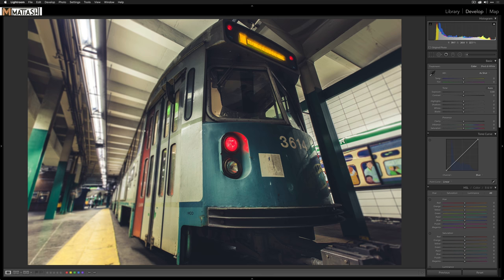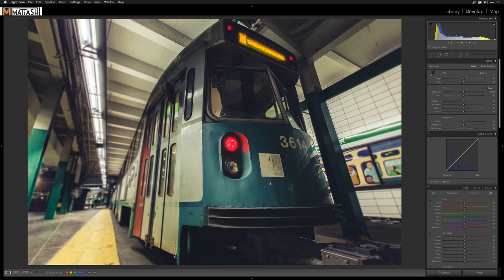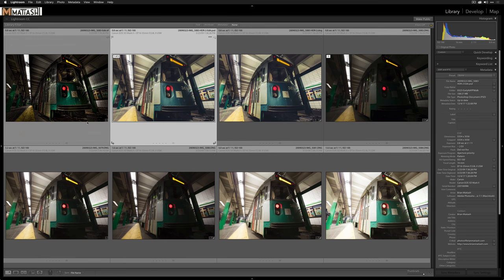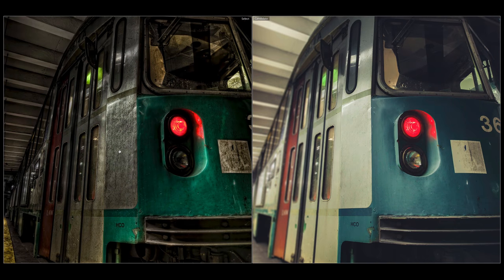Back in Lightroom — the tilt-shift blur adds a really nice fall-off, with the sharpest and brightest area right at the front of the train. Last thing: I'll take a Graduated Filter, drop the Exposure slightly, drop Shadows and Highlights, and drag it from the left side of the frame because it was a bit too bright there. Now we're looking really good. Let's go to Grid View and compare the two photos.